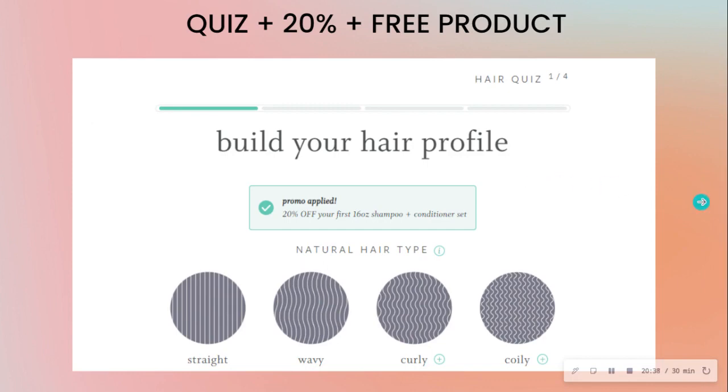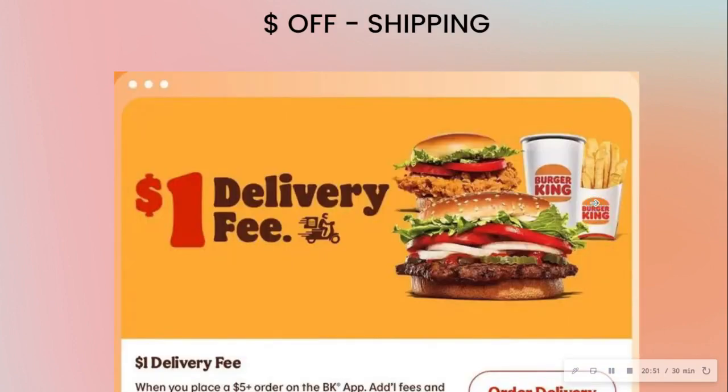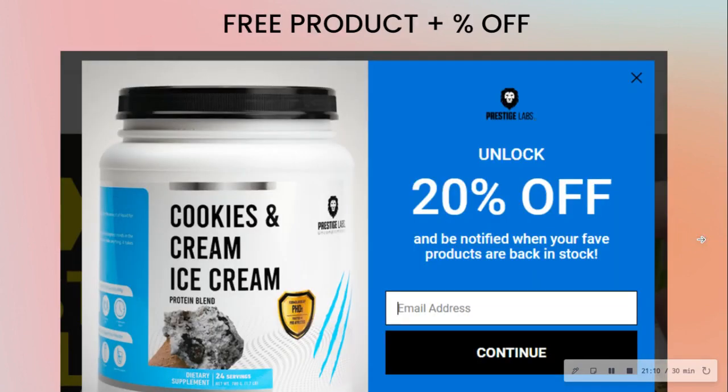Here's a quiz plus 20% off plus a free product combo. Here we have a free product plus a free consultation. And here's a Burger King example: when you sign up, if you place an order above $5, you get a delivery fee of just $1.